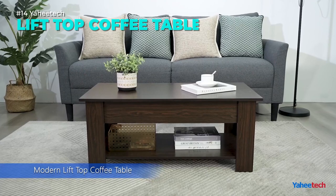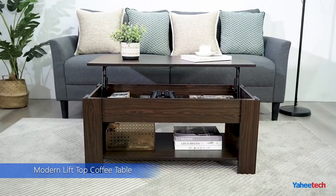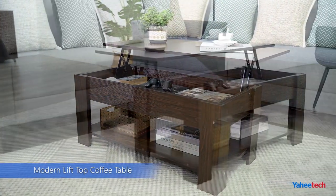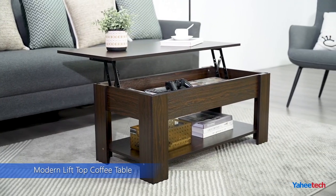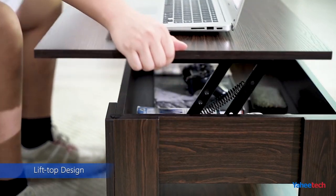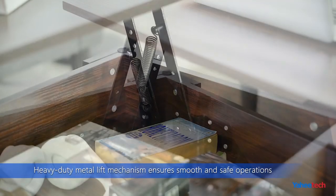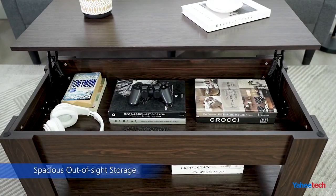Enjoy the convenience and versatility of this lift-top coffee table. Whether you need a spacious work surface, a hidden storage compartment, or a cozy dining spot, this table can do it all. The table top can be easily raised to your desired height with a smooth metal mechanism. The open shelf and the hidden compartment offer ample space for your living room essentials. The table is made of durable and water-resistant MDF with a sleek veneer finish. This multi-functional table is ideal for small spaces where every inch counts.